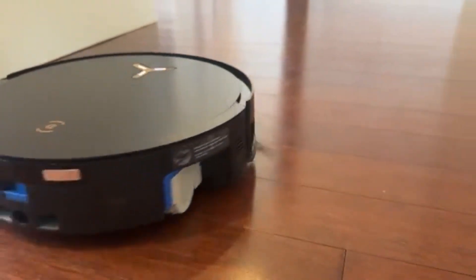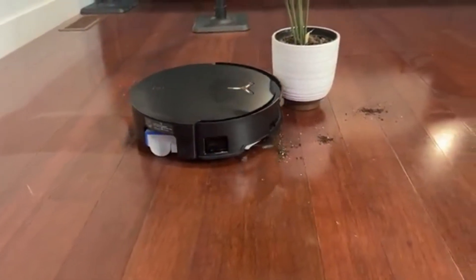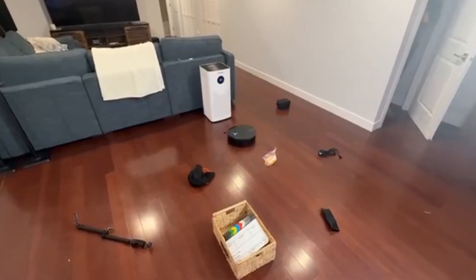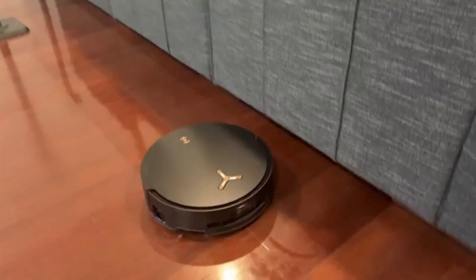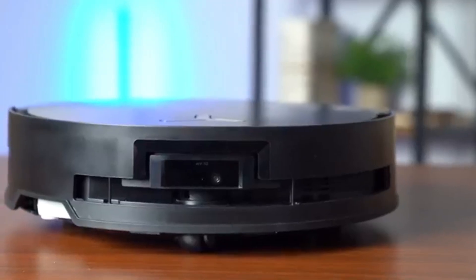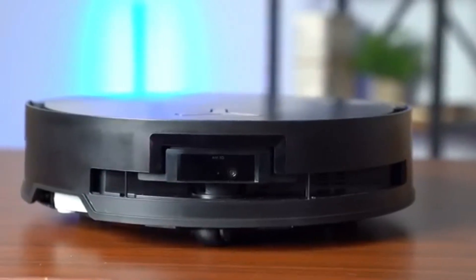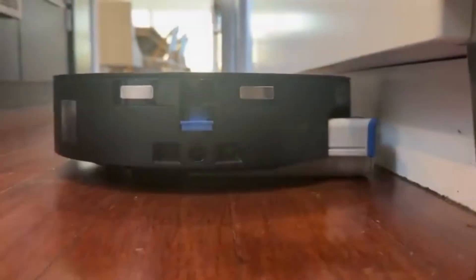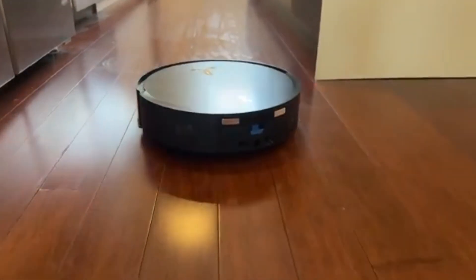Ekovax D-Bot X8 Pro Omni: The Ekovax D-Bot X8 Pro Omni is a powerhouse of intelligent automation, designed to make cleaning completely effortless. With an impressive 8,000 Pascal suction power, it ranks among the most powerful robot vacuums on the market, making it ideal for tackling pet hair, dust, and deep-seated dirt on various surfaces.